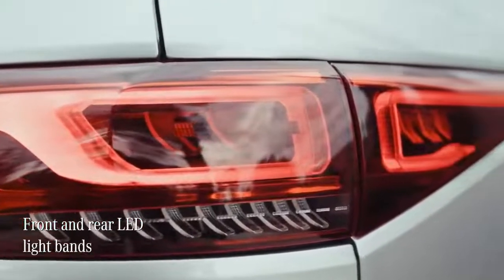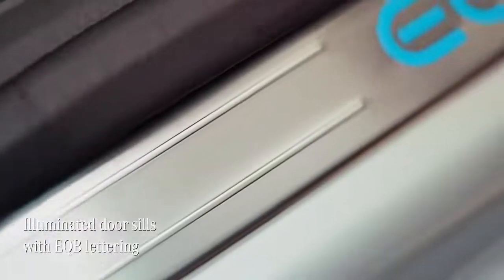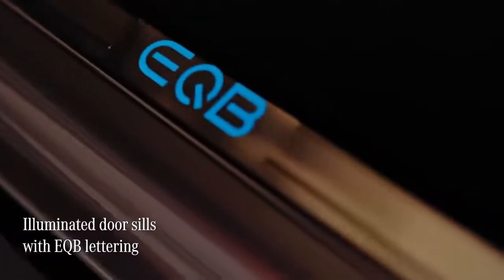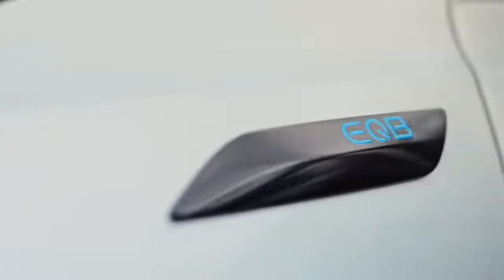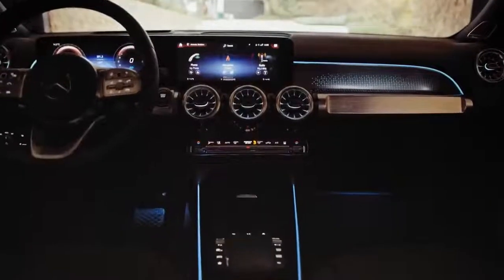The front and rear LED light bands also make the EQB instantly recognisable as a Mercedes EQ model. Another elegant touch is these door sills which are illuminated with EQB lettering — it's these small details that just add to the overall luxurious feel of this car.